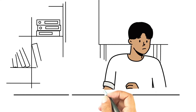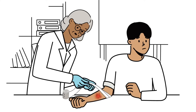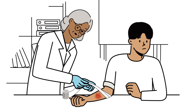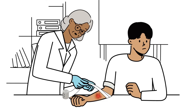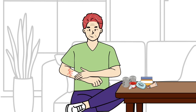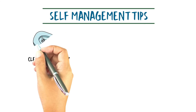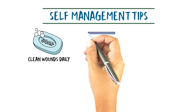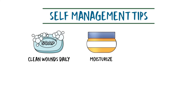Xylazine-associated wounds can heal using basic wound care, including skin hygiene, durable dressings, and personalized follow-up plans, along with stable access to clean wound supplies and medical supervision. Individuals with xylazine-associated wounds may prefer self-management and should be educated on ways to do so. Clean wounds daily with soap and water, moisturize healthy skin around the wound, and consult a healthcare professional or harm reduction service provider for the appropriate wound care agents.